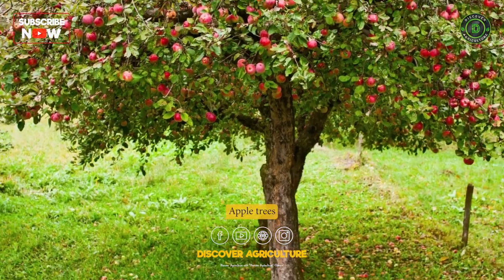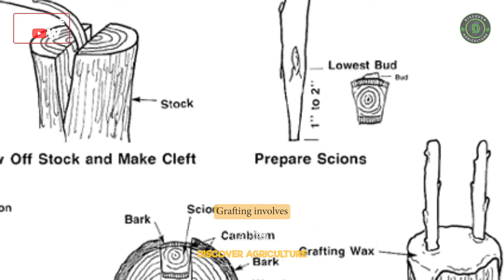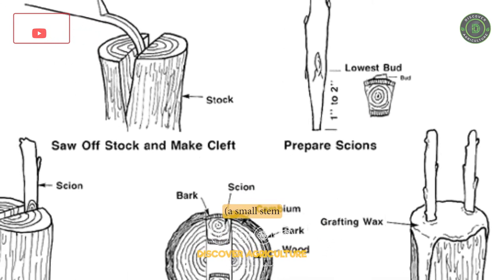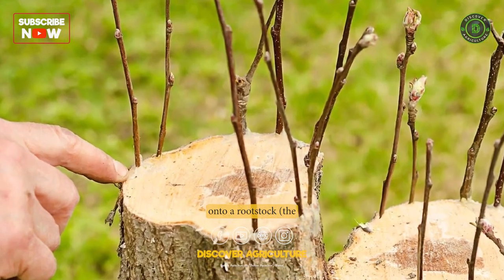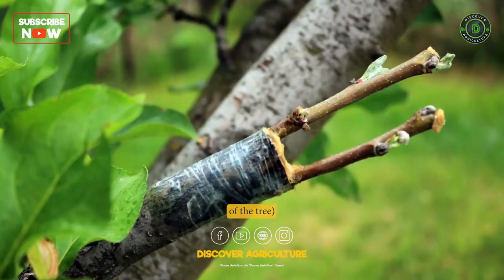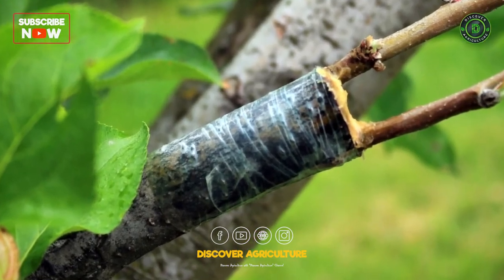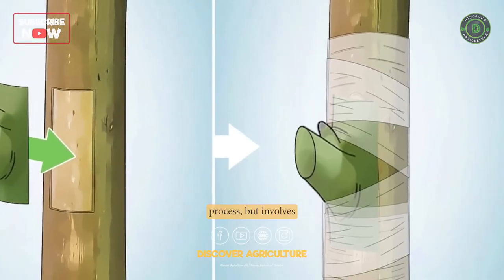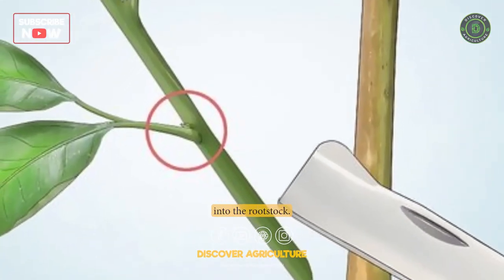Propagation. Apple trees can be propagated by grafting or budding. Grafting involves joining a scion — a small stem or twig — from the desired variety onto a rootstock, the lower portion of the tree, that provides support and determines the tree's size. Budding is a similar process, but involves inserting a bud from the scion into the rootstock.